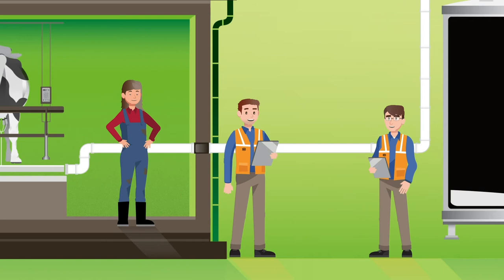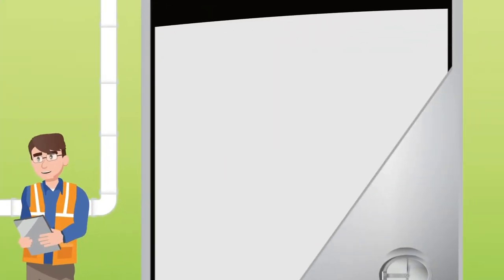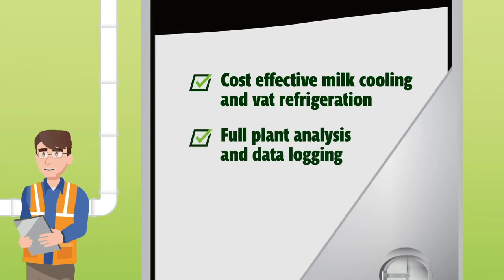At DTS, we'll find the most cost-effective solution for you and your farm from our range of milk pre-cooling and VAT refrigeration options. Our team of refrigeration experts will first give you a full analysis of your plant performance, including data logging, to identify where the weak points in the system are.